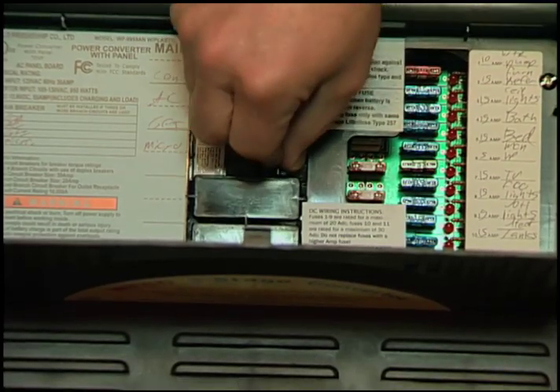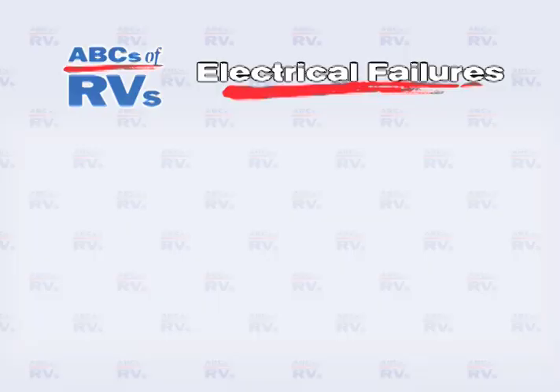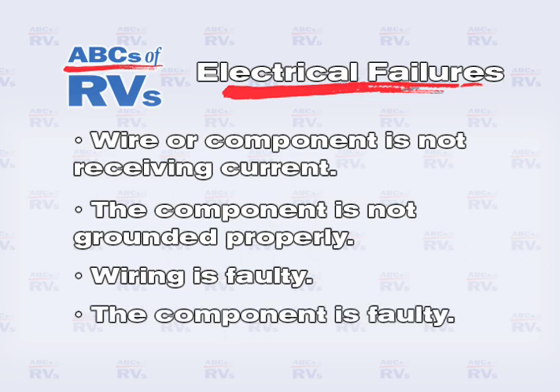Check the fuses or circuit breakers. If they are blown, look for a short circuit. If not, look for an open circuit. Most electrical failures are caused by these four items: the wire or component is not receiving current; the component is not grounded properly; the wiring is faulty; or the component itself is faulty.